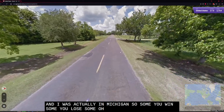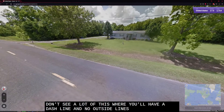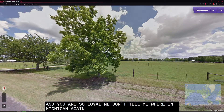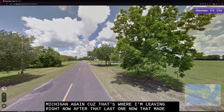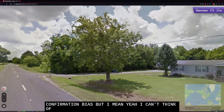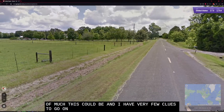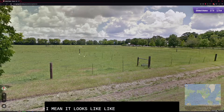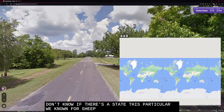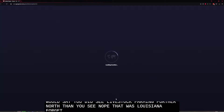Oh, hang on — spun that around a little too quick. Interesting road here — you don't see a lot of this where you have a dashed line and no outside lines. Sandy soil. Don't tell me we're in Michigan again, because that's where I'm leaning right now after that last one — though that may be confirmation bias. I can't think of much this could be and I have very few clues. It looks like livestock, maybe sheep. I don't know if there's a state particularly known for sheep. Nope — that was Louisiana. Forget it. I'm wrong. Don't listen to me.